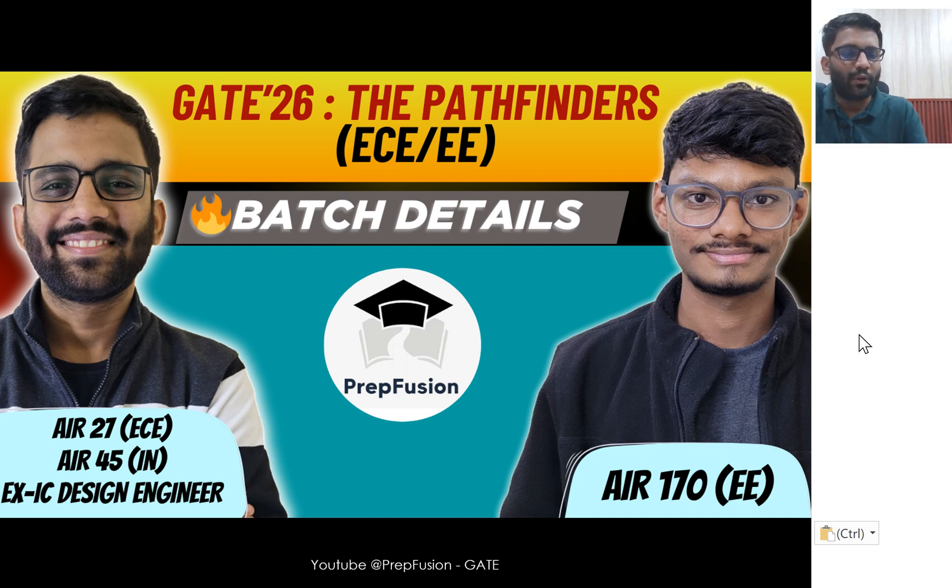Hi everyone. Welcome to PrepFusion. A lot of you might already know that a few days back we launched our new batch called Pathfinders. This batch is especially for droppers. Some of you wanted complete information about the batch, so that's why I'm making this separate video. In this video, we will be talking about the batch details and any available offers.